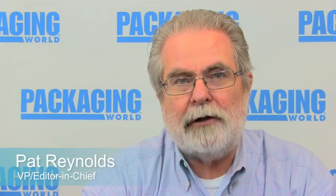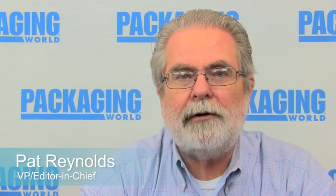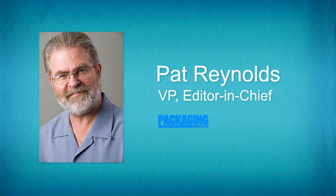Hi, Pat Reynolds here, editor of Packaging World magazine with another Technology Minute. Today we talk with Carl Feiker, National Sales Manager of Coding and Marking Products at Squid Ink. Carl, tell me a little about Squid Ink.